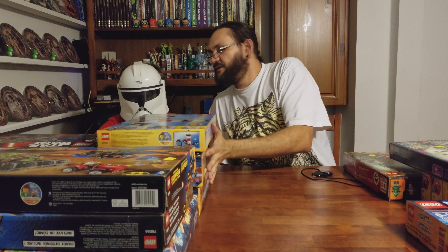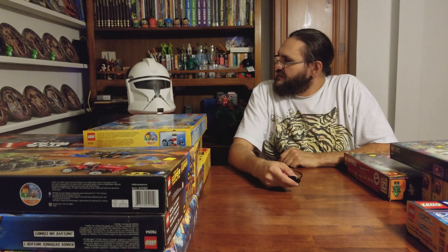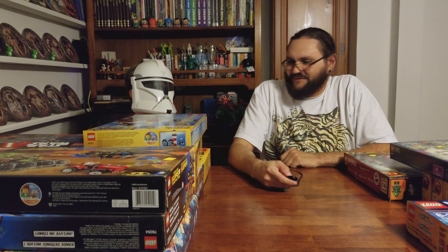We just wanted to share our Lego haul with you guys. The deals at Walmart are great, and we will see you in the toy sections.